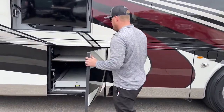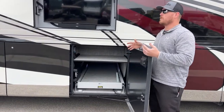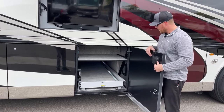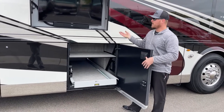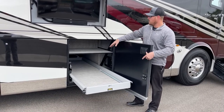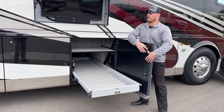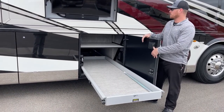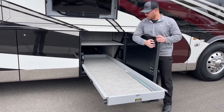Next compartment, pass-through storage tray. Now on a Newmar King Air, standard is going to be power trays — push the button and out that tray comes 60% out of the bay. New for 2021 was the shelves up above our pass-through trays. While you lose a little bit of height, it actually adds additional storage and optimizes your storage situation just a little bit.